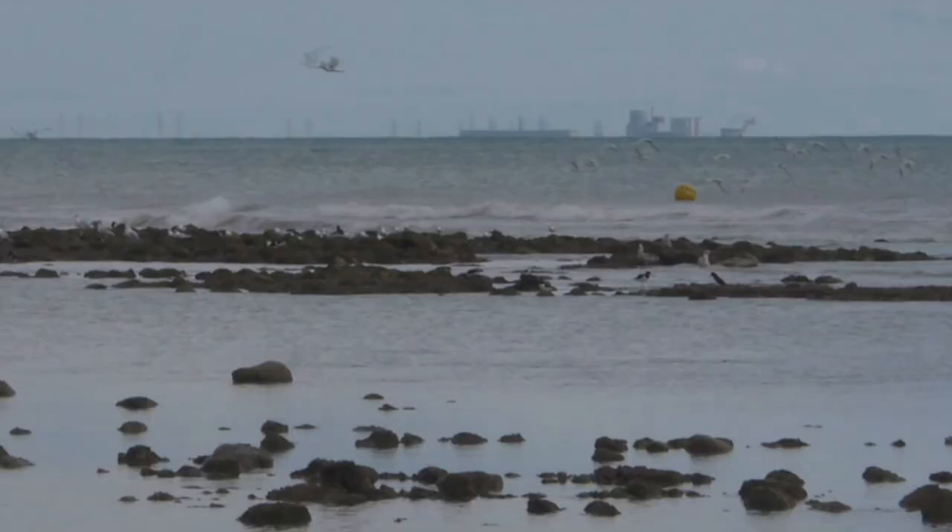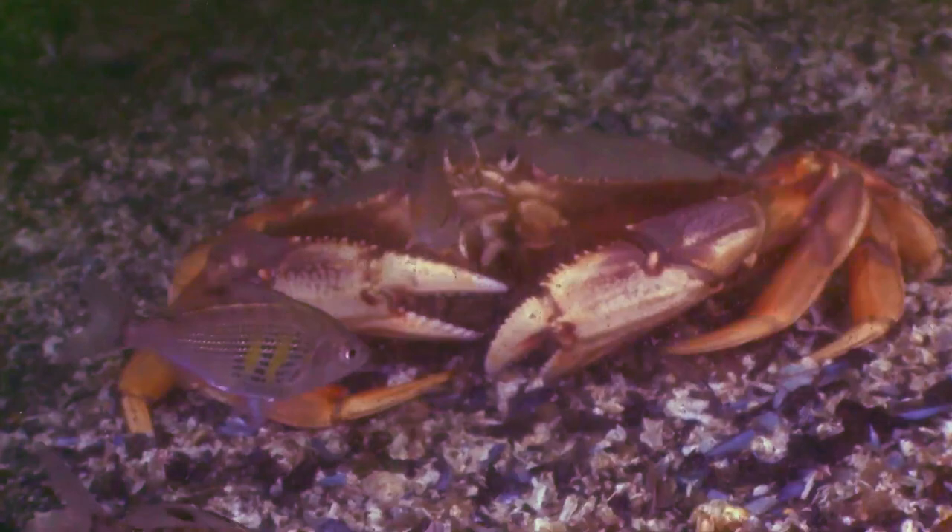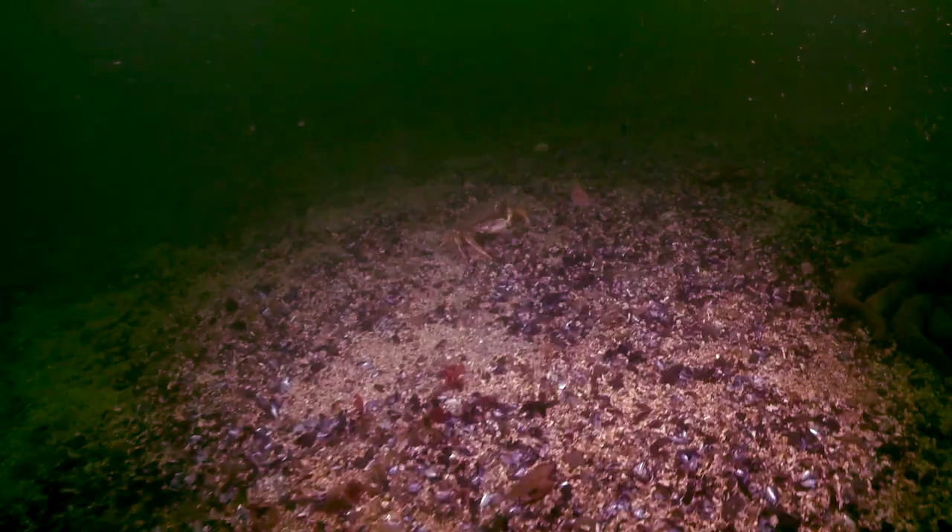Juvenile Dungeness crabs live in shallow water habitats like estuaries, and prefer eelgrass and bivalve shell beds. They use these areas to hide from predators while they develop over their first two years of life. After this, they move out to the open ocean to join the adults.